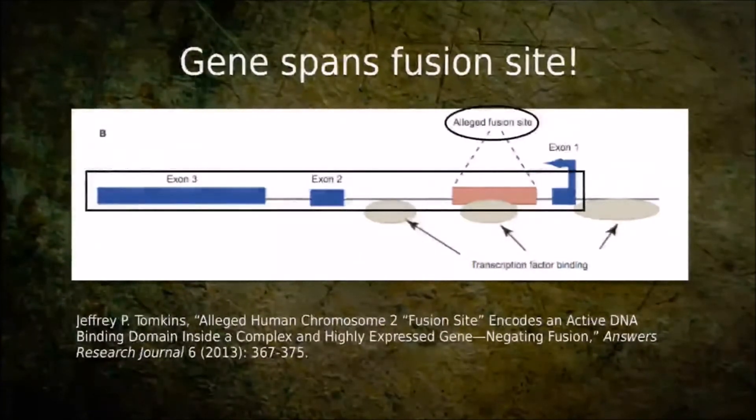Telomeres don't occur in the middle of genes — genes aren't found around telomeres. So the evidence is just filled with problems, and the conclusion is that human chromosome 2 is not the result of a fusion. It just doesn't match up sequence-wise with chimp chromosomes 12 and 13, and therefore it cannot support common ancestry for humans and chimps.